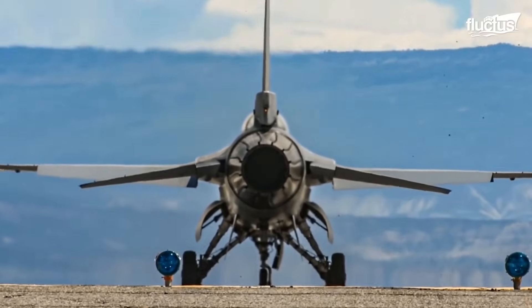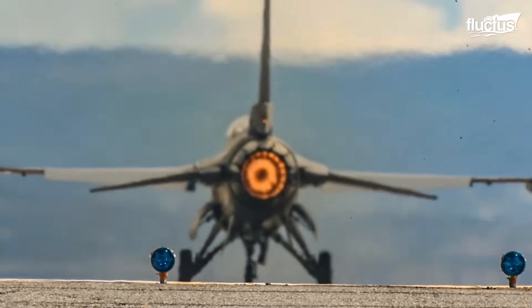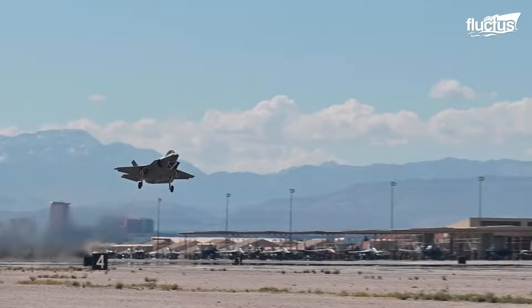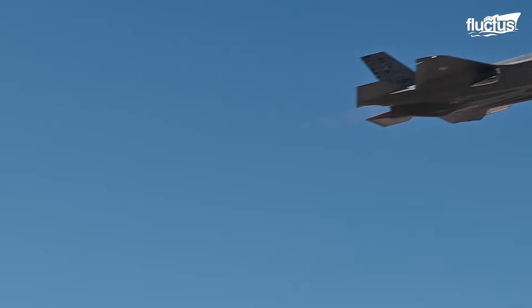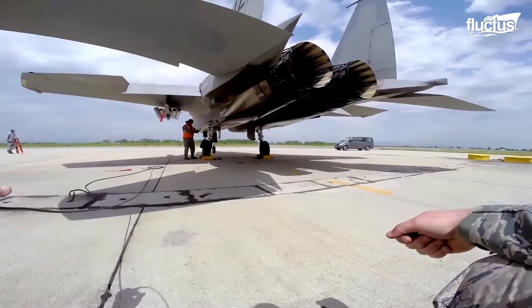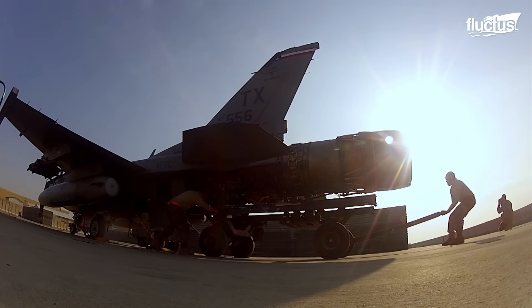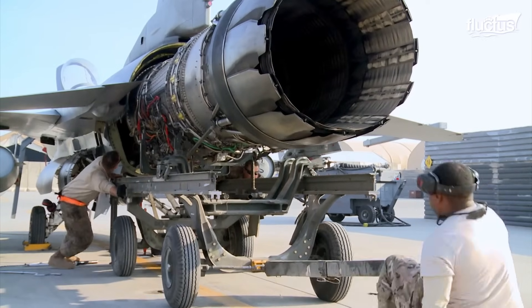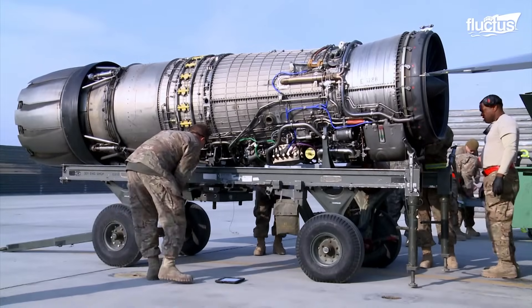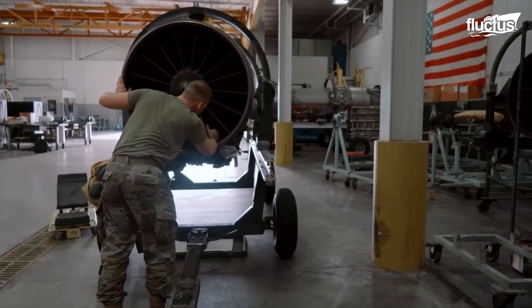Within the realm of fighter aircraft, the jet engine stands as a testament to human ingenuity and technological advancement. These powerful engines are the beating heart of high-performance machines, propelling them to incredible speeds and maneuverability. However, in the life of a fighter jet, there comes a time when these engines must be carefully disengaged from their aircraft. We will embark on a journey through the complexities of jet engines — understanding why removal arises and the meticulous process behind the task — offering a glimpse into a world where every detail matters.